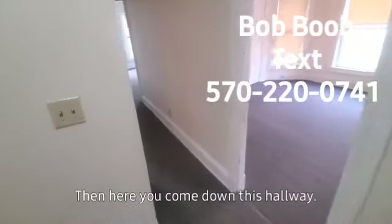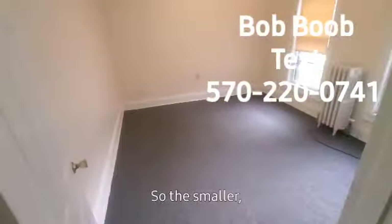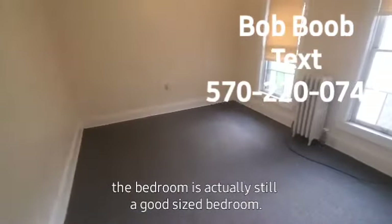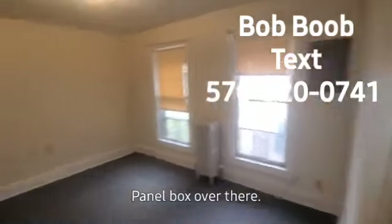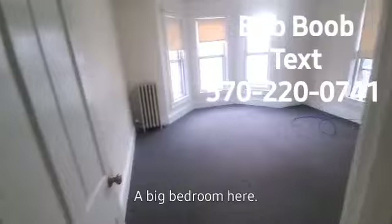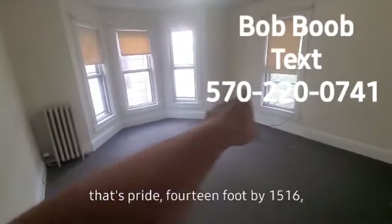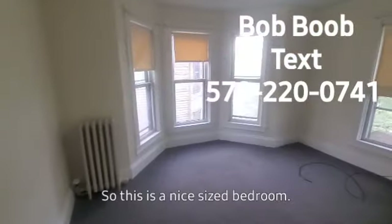Then here you come down this hallway — you have two bedrooms. The smaller bedroom is actually still a good size, probably 10 or 11 by 10 or 11. Panel box over there. The big bedroom here is probably 14 foot by 15 or 16 going across that way. So this is a nice size bedroom.